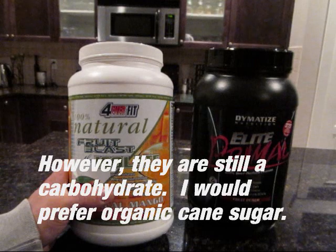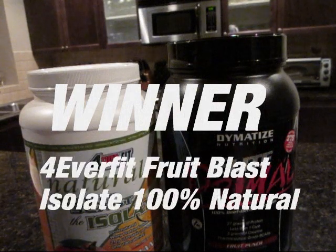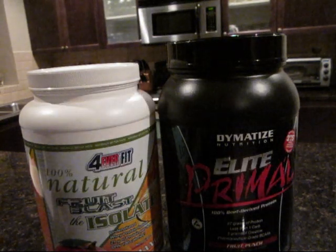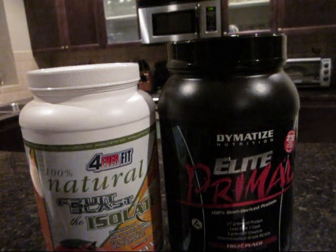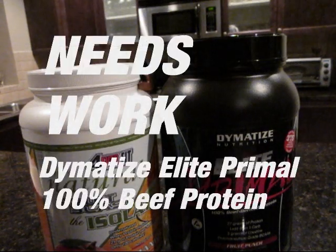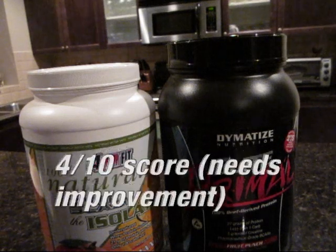To summarize, I would go with the 100% Natural Fruit Blast Isolate — it hands down beats the Dymatize Elite Primal. I give it an 8 out of 10. It tastes amazing, has no artificial sweeteners, reasonably high protein, very good quality, and pretty good value. The Dymatize Elite tastes bloody awful — I wouldn't recommend it to anybody, despite the 3 grams of creatine per scoop and despite it being a very high protein beef protein.